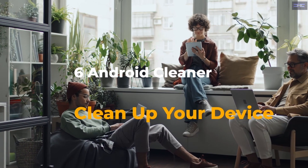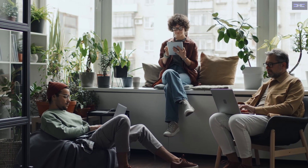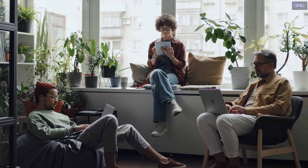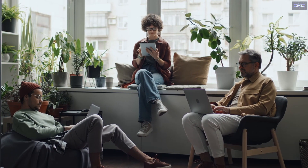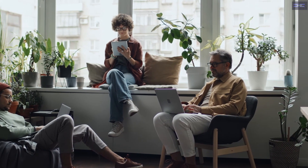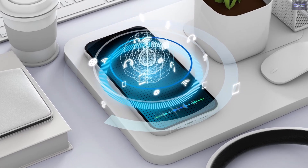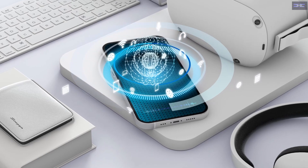Top 6 Android Cleaner Apps That Really Clean Up Your Device. Check out the best phone cleaner apps for Android that help you clear out junk files taking up space on your device. While Android devices are smart enough that regular maintenance isn't necessary, it's still a good idea to perform a digital tune-up every once in a while. The trick is finding phone cleaner apps that actually live up to their promises.